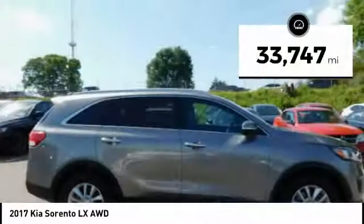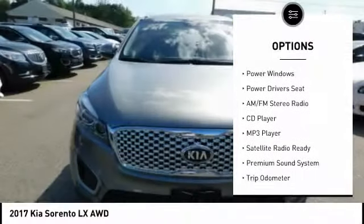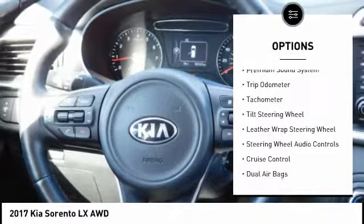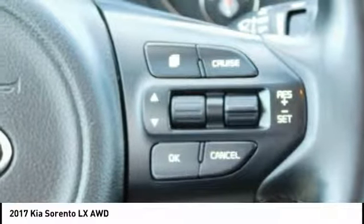This vehicle has less than 35,000 miles. Here are some of this vehicle's great options: traction control, keyless entry, power driver's seat, steering wheel audio controls, heated seats, backup camera, air conditioning, dual airbags, cruise control, rear defroster.